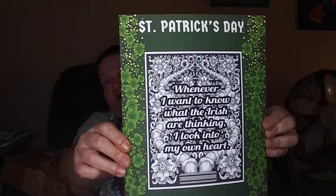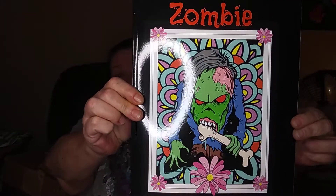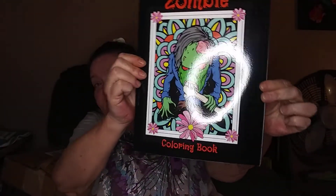Since St. Patrick's Day is coming up, I've got some St. Patrick's Day books. This one says 'Whenever I want to know what the Irish are thinking, I look into my own heart.' I'm not Irish but I thought it was cute. Then this glossy one here is Zombie Coloring Book. I really don't like that circular light — no way to change it. But anyway, that's the zombie book.